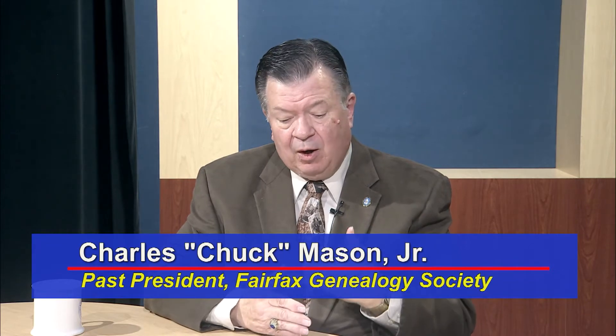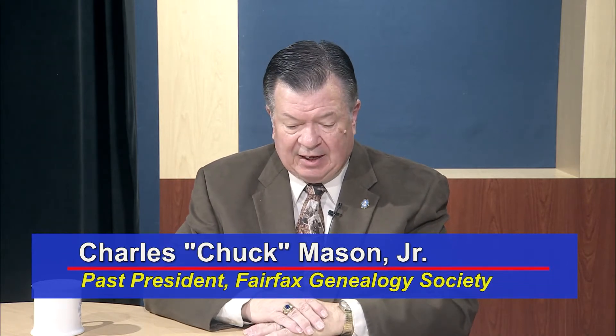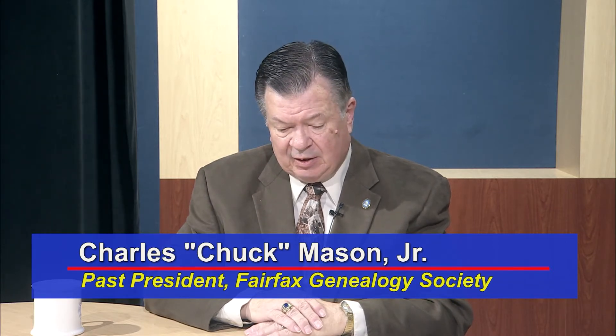Today we're going to talk about something in a little more detail. We have touched on it at various times, and that's something called the Genealogical Proof Standard, which is a process for working through and evaluating documents and records. It was introduced at the 1997 National Genealogical Society's conference down in Richmond, Virginia. And it's a five-step process.